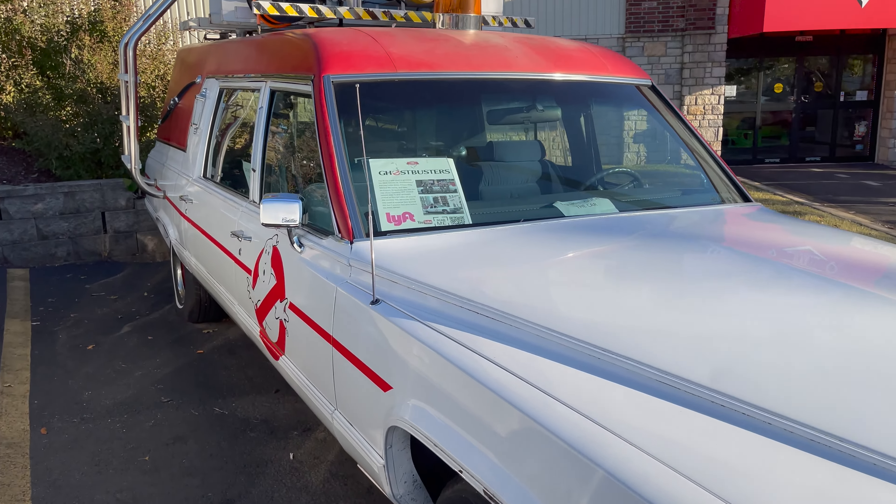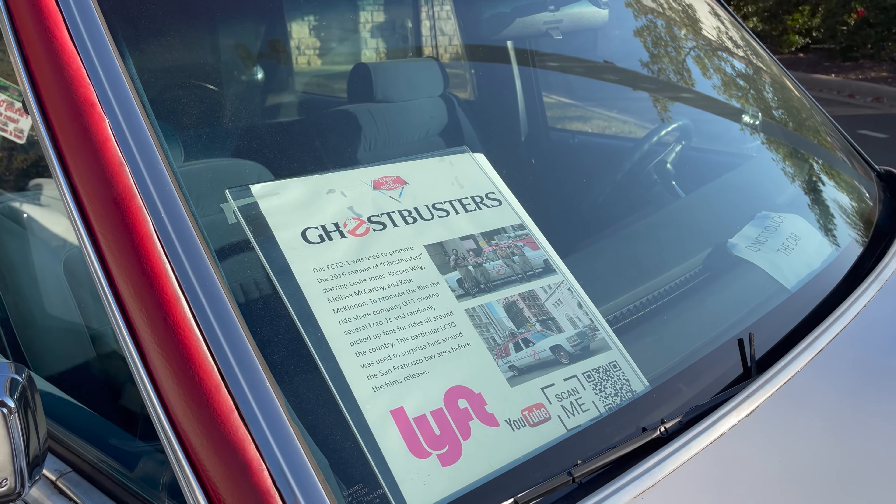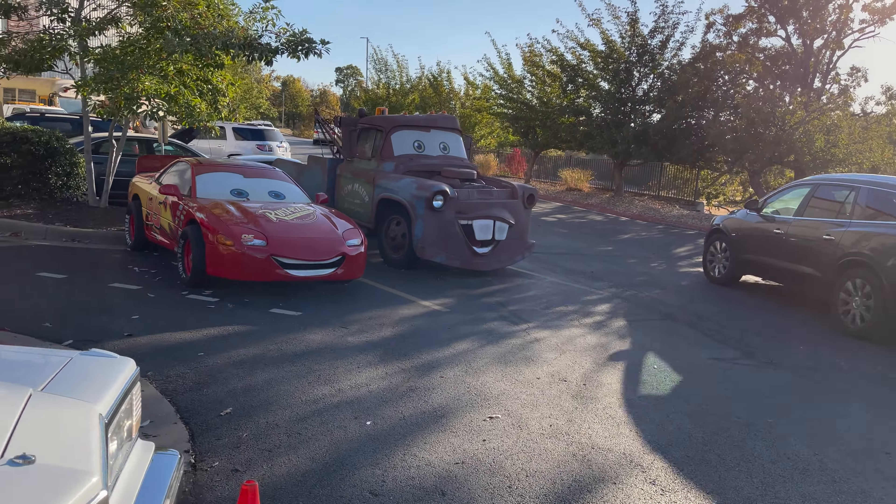Which one is this from? Oh, that's the Redo, which is 2016. We got Tow Mater.